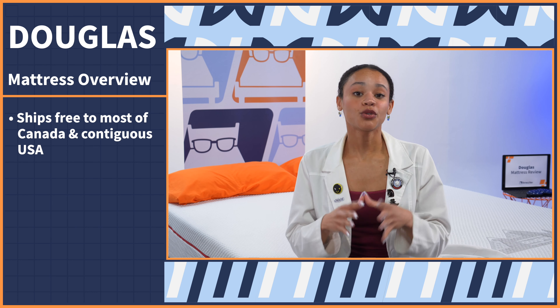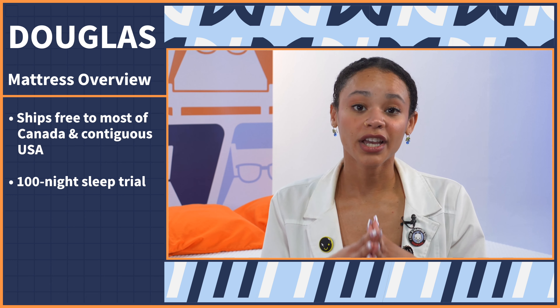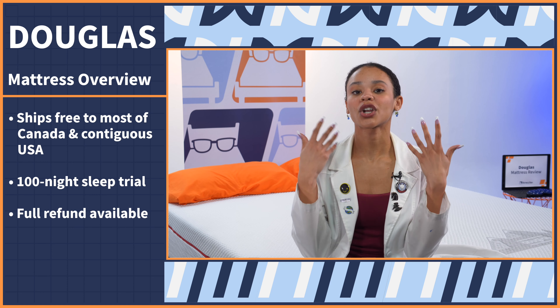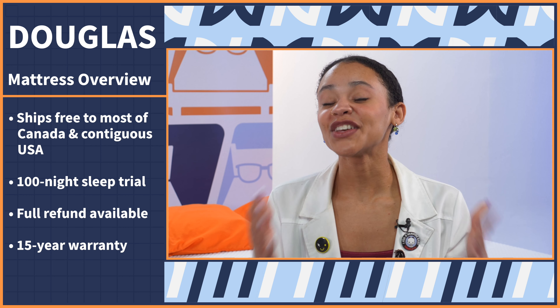This bed ships free to most of Canada and the contiguous U.S., and you have a 100-night sleep trial to see if this bed is for you, so you can sleep on it like normal, and if you don't like it, you can return it for a full refund. But if you do like it, you can enjoy goodmorning.com's 15-year warranty. If you want to read more on their policies, you can check out our full written review in the description.